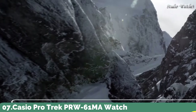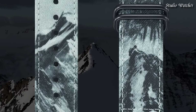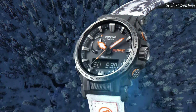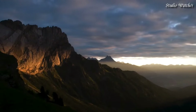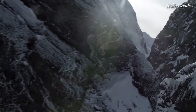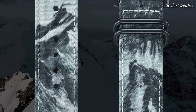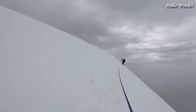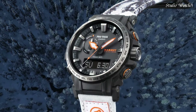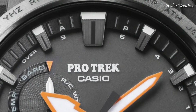Number 7. Casio ProTrek PRW-61MA Watch. Japanese Solar Quartz movement in 5673 caliber. Stainless steel case of round shape. Case dimensions are 47.4mm in diameter and 14.7mm in thickness. Display type: analog digital. This timepiece has mineral glass, cross-band, recycled PET material, 100m water resistance.